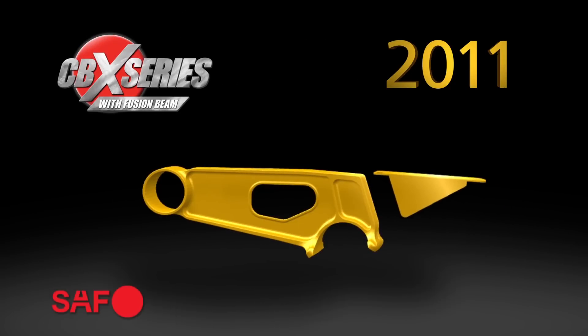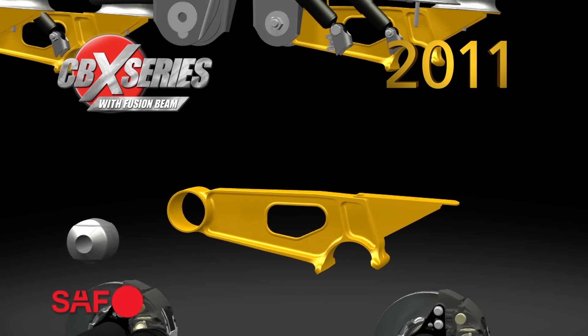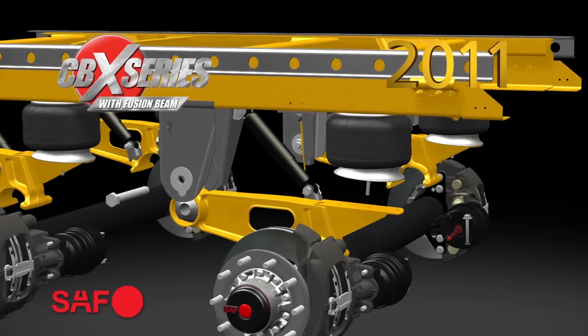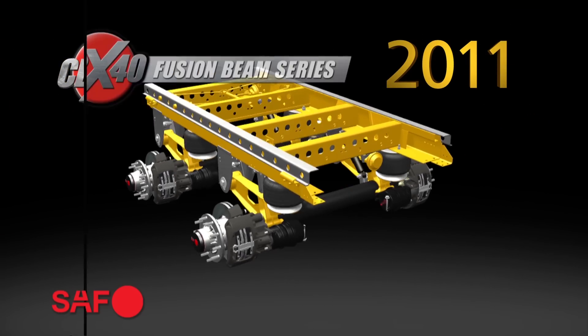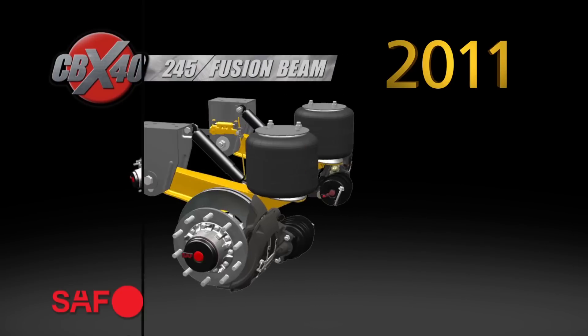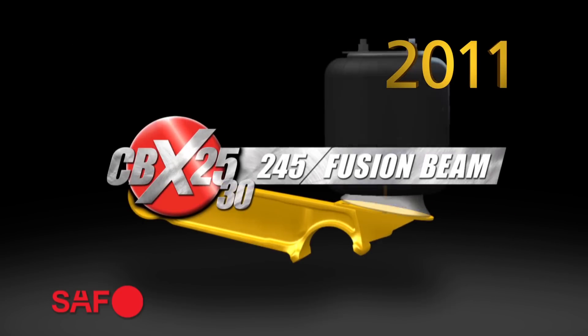In 2011, Fusion Beam technology with optimized axles significantly lowered the weight of the CBX Series and made it available to a broader range of trailer applications, including the CBX40, the CBX23, the CBX25, and the CBX2530.